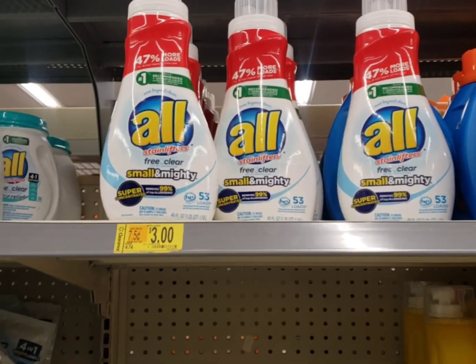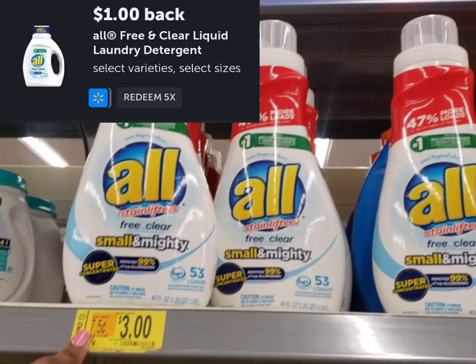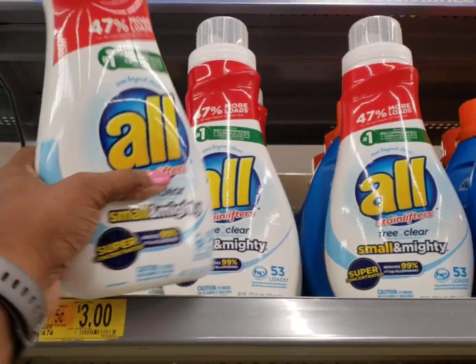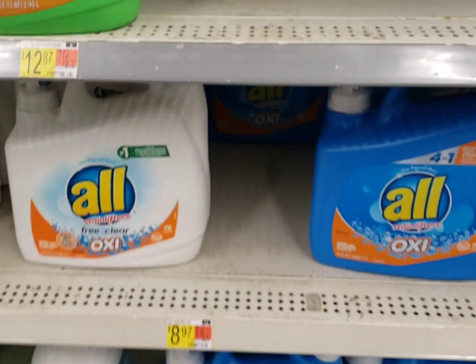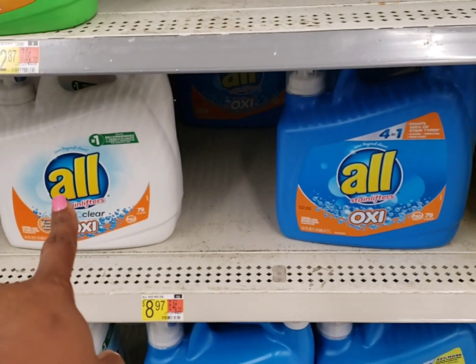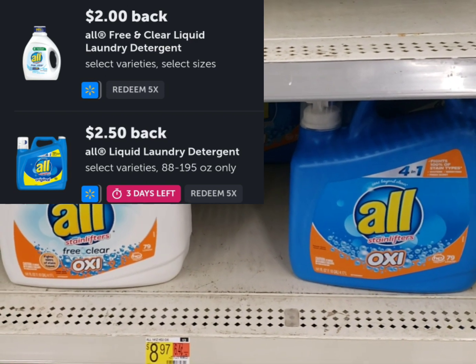I'm going to pick up this All again. It's at $3 and my store is marked down. There is a $1 rebate that is attaching, so it's going to be just $2. If you really like the All ones, this one and this one have two different rebates attaching to it. I'll put the insert here.